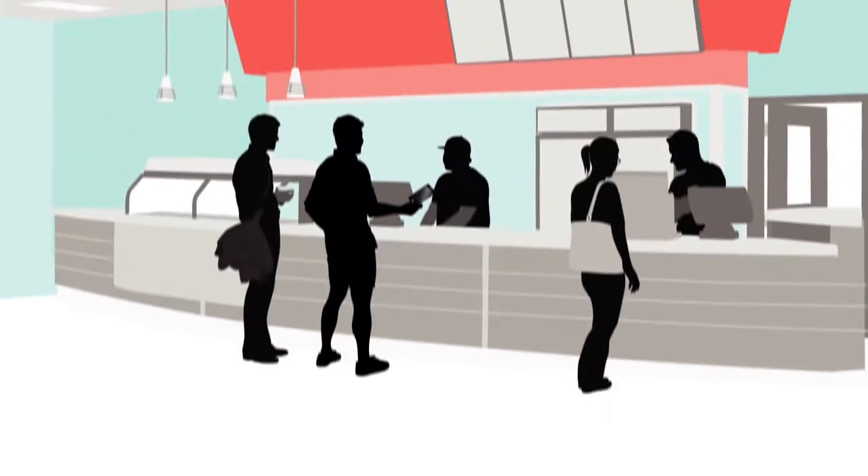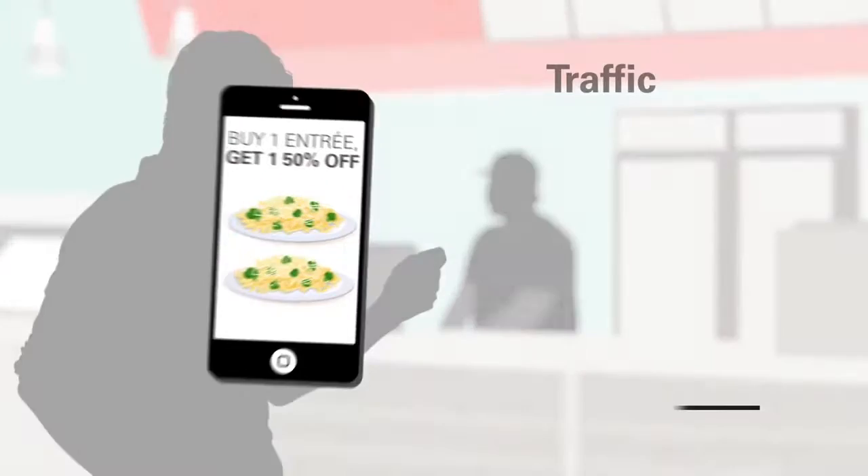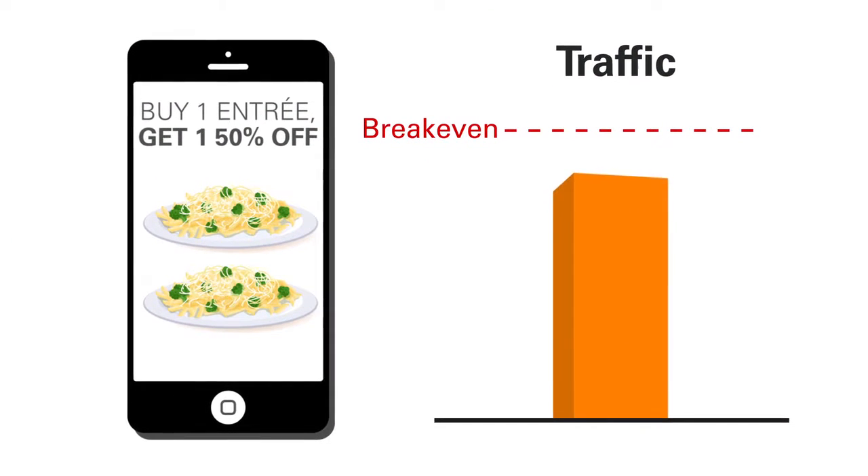For example, while many guests redeemed the buy one entree, get one 50% off promotion, it did not generate enough additional traffic to be profitable.